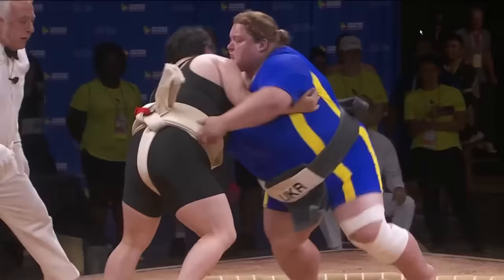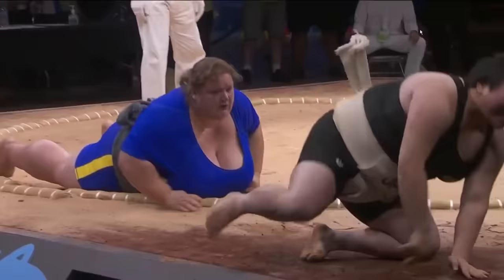Hikiyotoshi is where you pull on the arm of the opponent, or the belt, and pull them to the ground. So there it was, the grip around the right arm.